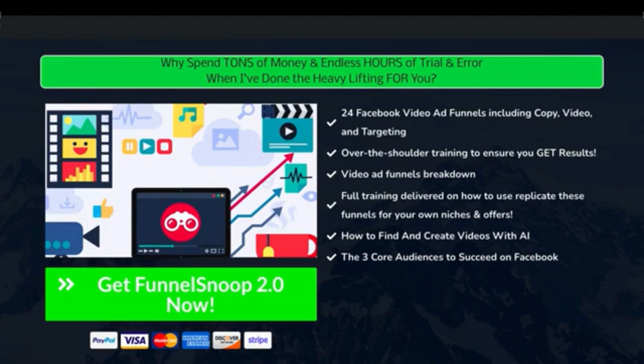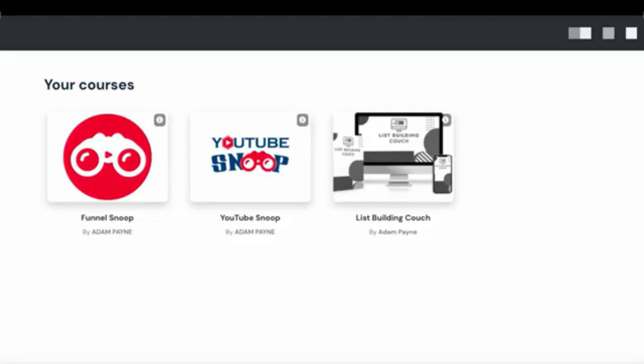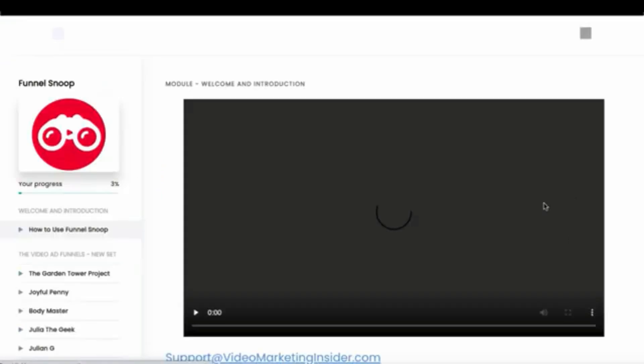You're probably thinking — are there any upsells? The easiest thing is for me to show you inside of the course. I've basically created a little review copy for myself. This is the main product at $27. This is the first upgrade, which is basically the same but focusing on YouTube ads. Let's click on Funnel Snoop, the main product, and this is what it looks like.